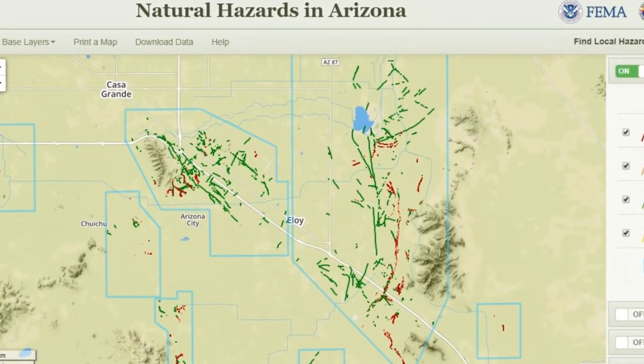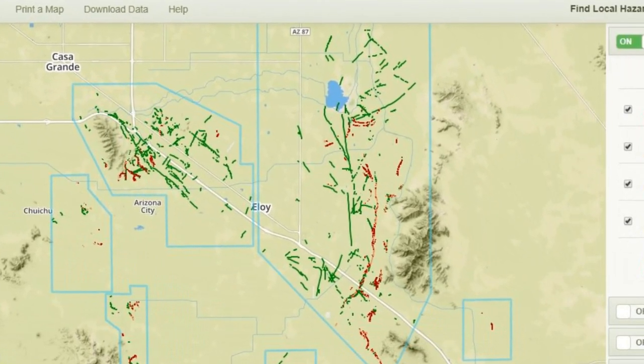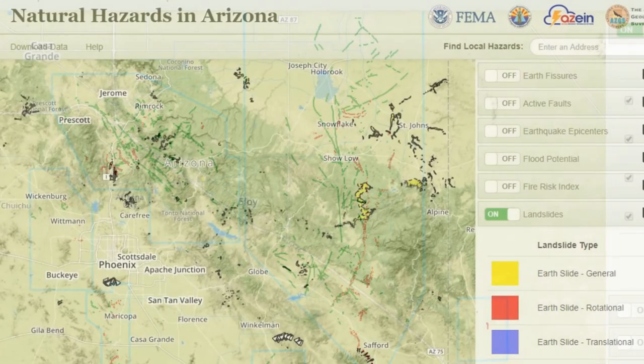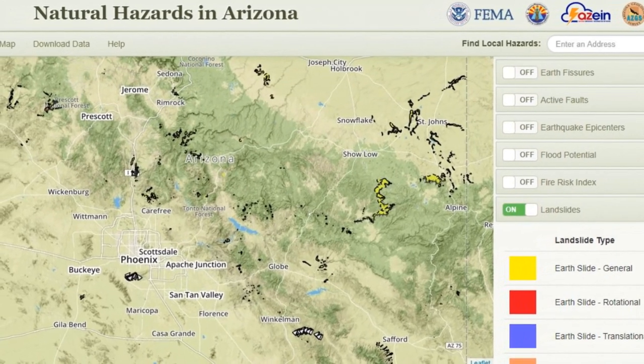If you're interested in seeing where earth fissures in Arizona are known to occur, you can use the Arizona Geological Survey online hazard viewer, which in addition to earth fissures, shows landslide, debris flow, and fire hazards.